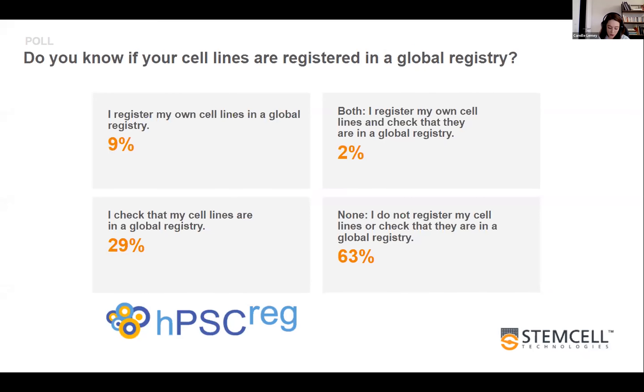Finally, we questioned the process of cell banking and registration. Only 9% of respondents work on registering their own lines, 29% checked if lines were registered, and 63% did not do anything in that sense. If you are considering registering your lines, you can have a look at the hPSCreg website — this is the result of work by Andreas Kurz and colleagues from Berlin University, and it will give you useful guidelines.